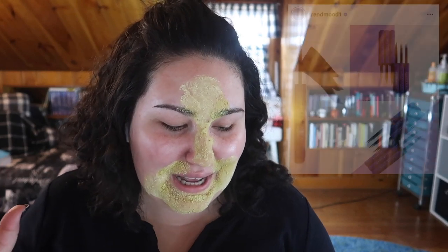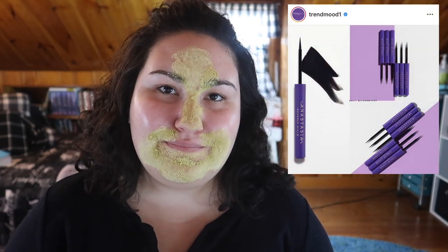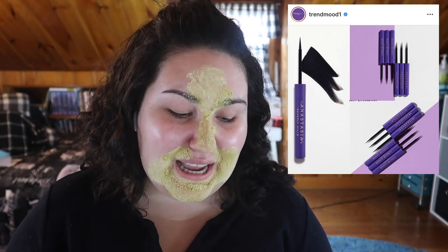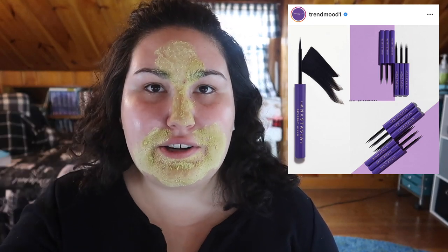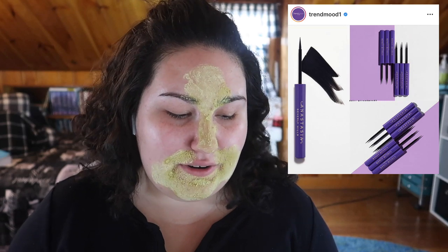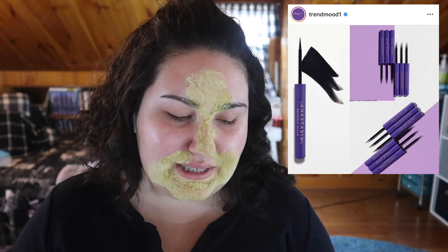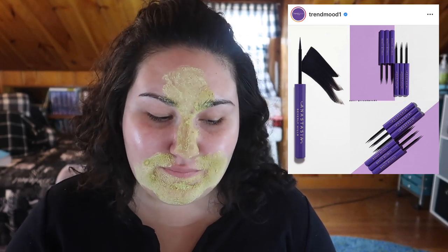ABH is coming out with a liquid liner! I've been on a big ABH kick this year, though I haven't been using liquid eyeliner much for a cat eye or anything lately. But I'd be willing to pick this up and try it out. It's going to be $18, which is standard for a mid-range liquid eyeliner, so I'll eventually be picking this up.